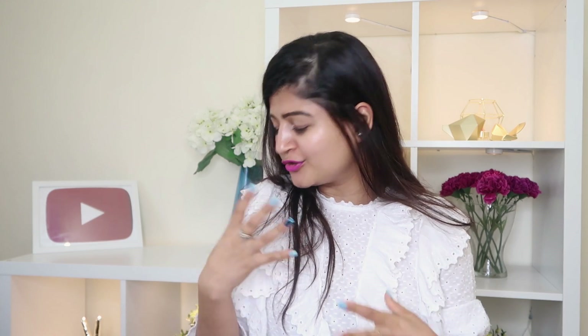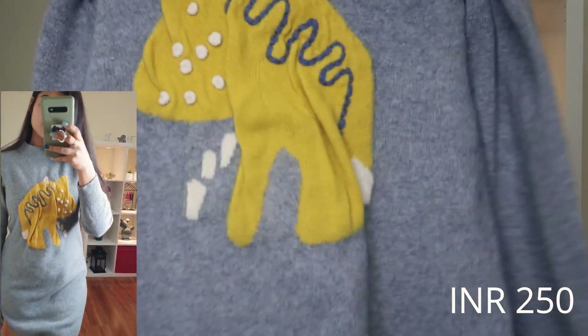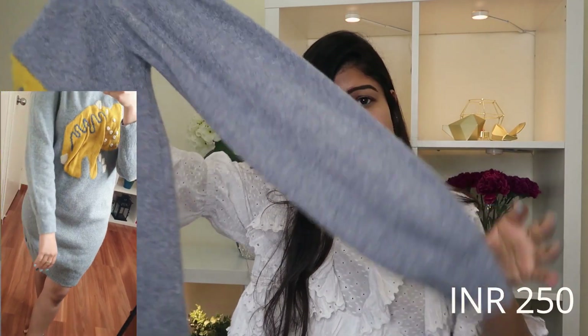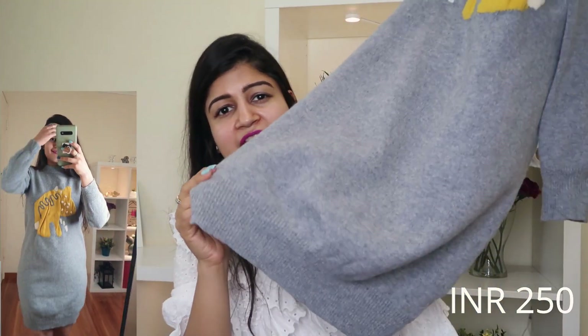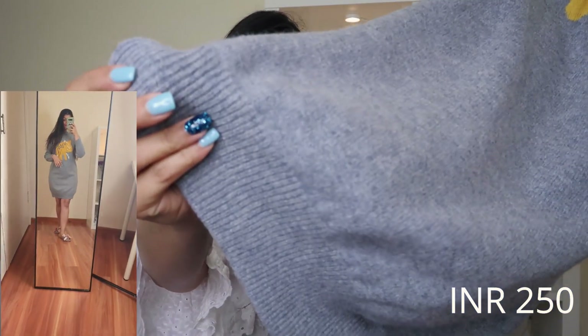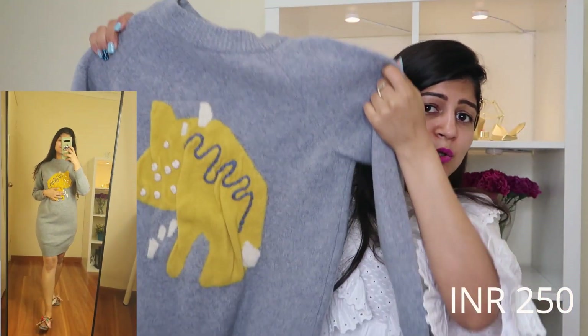The next piece is a winter item — a sweater dress I absolutely loved finding at Sarojini. It has a pretty gray color with a yellow patch design in the front. It's full-sleeved, woolen, and very thick — it'll keep me really warm. It's knee-length with a slight elastic at the bottom. I think it'll look amazing paired with ankle boots or even thigh-high boots. I love the yellow and gray combination!